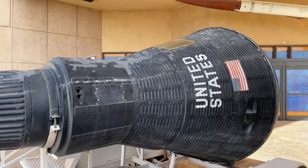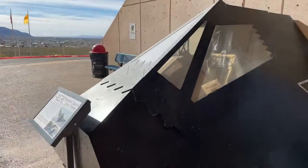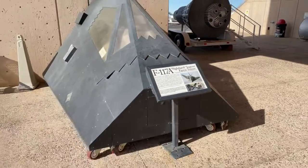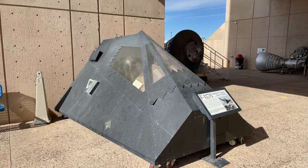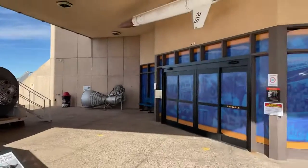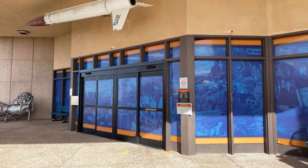We're going to go around the corner and this is an egress test for the F-117A. This is the real deal — the real thing that they used to practice getting in and out of the stealth fighter, the Nighthawk. And that's the way in. I'm going to lose signal if I go in there, but I was in there yesterday.